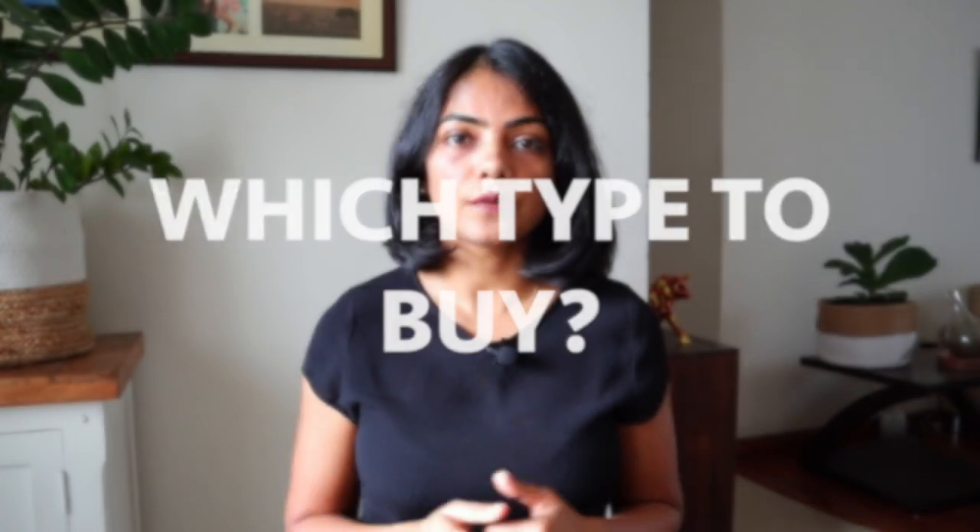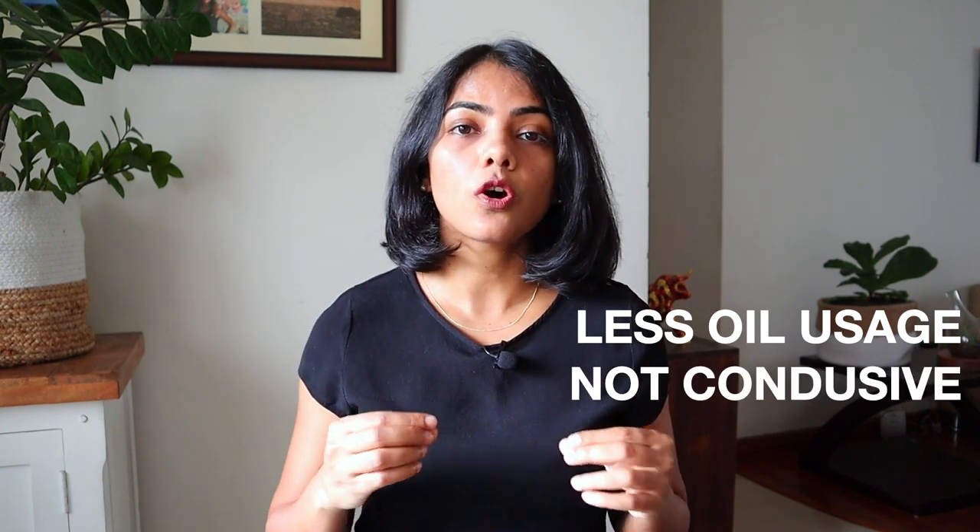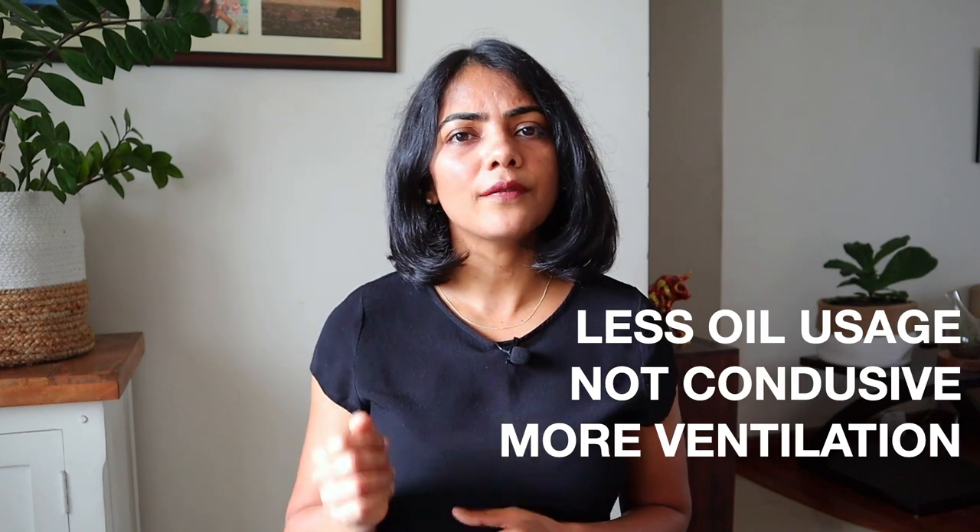When do you choose each of these? Choose a ductless chimney if your cooking is less greasy and you use less oil. Also consider ductless if your kitchen is not conducive for ducted — for example, if your hob is on the opposite side of your external wall, meaning the pipe length would be too long for a ducted chimney to be effective. The third reason is if you have very good ventilation, such as keeping a door or window open during or after cooking, or if you have an exhaust fan and cook non-greasy food — then you don't need a ducted chimney.